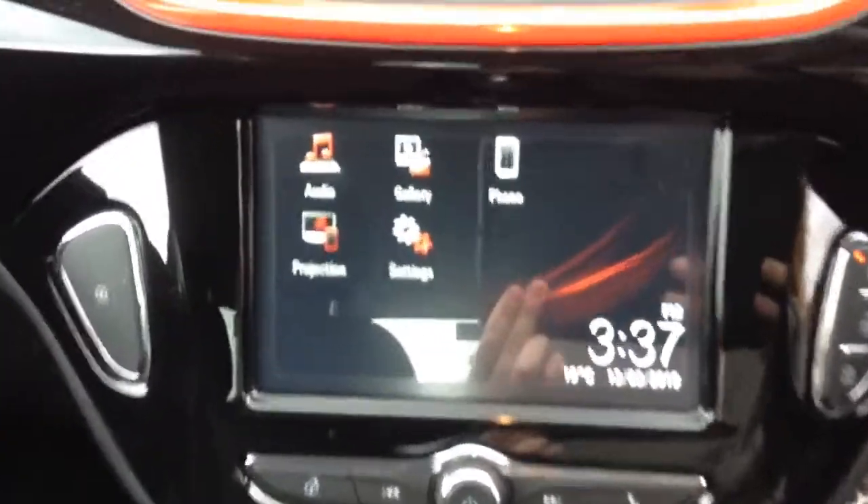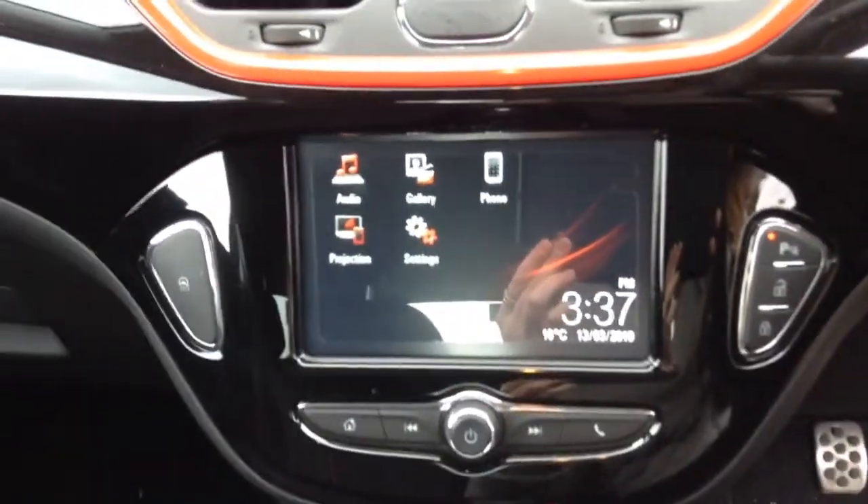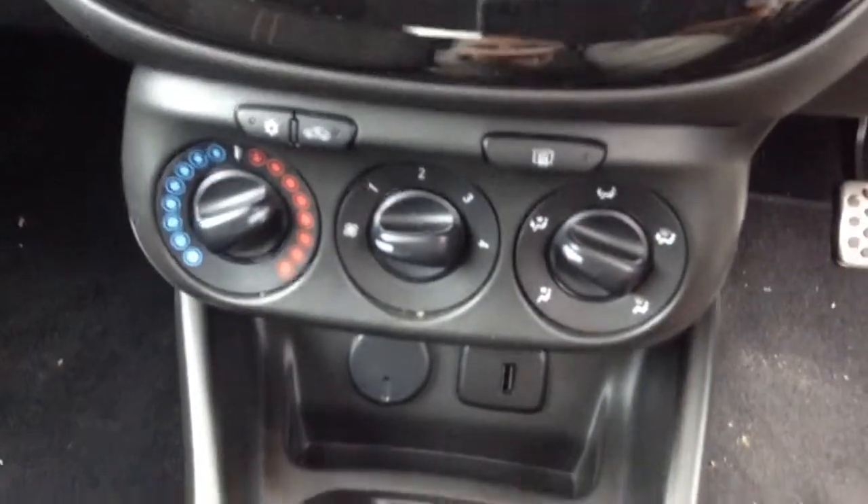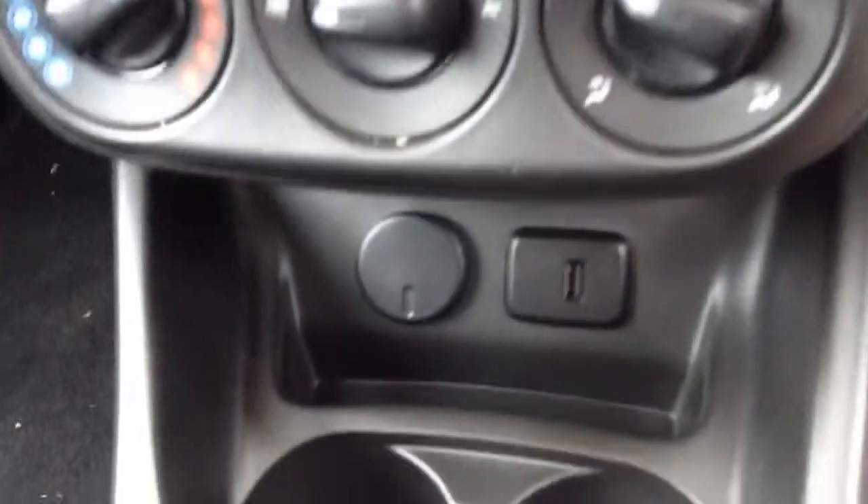As we go into the car, the unique features here include the black contrasted interior, touchscreen, AM/FM/DAB radio, Apple CarPlay and Bluetooth, heating and air conditioning system, as well as a USB output which is handy for charging devices.